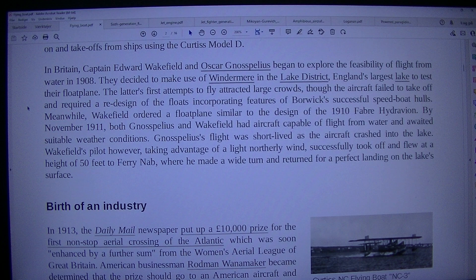In Britain, Captain Edward Wakefield and Oscar Gnosspelius began to explore the feasibility of flight from water in 1908. They decided to make use of Windermere in the Lake District, England's largest lake, to test the float plane. The aircraft failed to take off and required a redesign of the floats incorporating features of Boeing's successful speedboat hulls. Meanwhile, Wakefield ordered a float plane similar to the design of the 1910 Fabre Hydravion. By November 1911, both Gnosspelius and Wakefield had aircraft capable of flight from water. Gnosspelius' flight was short-lived as the aircraft crashed into the lake. Wakefield's pilot, however, taking advantage of a light northerly wind, successfully took off and flew at a height of 50 feet to Ferrynab, where he made a wide turn and returned for a perfect landing on the lake surface.